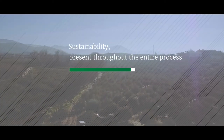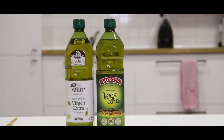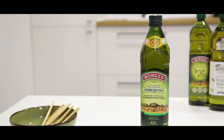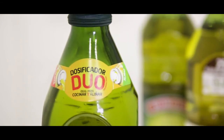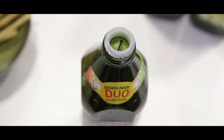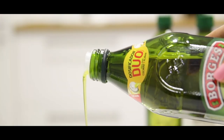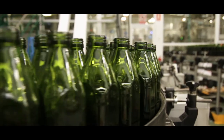The water bottles used at Borges are lighter than usual, made with 25% recycled PET. Moreover, the glass bottles used at our company contain in their composition up to 80% recycled glass. Another sustainable measure used at Borges for the packaging of our products is the use of the exclusive TAP Duo system, which contributes to avoiding the waste of oil products.